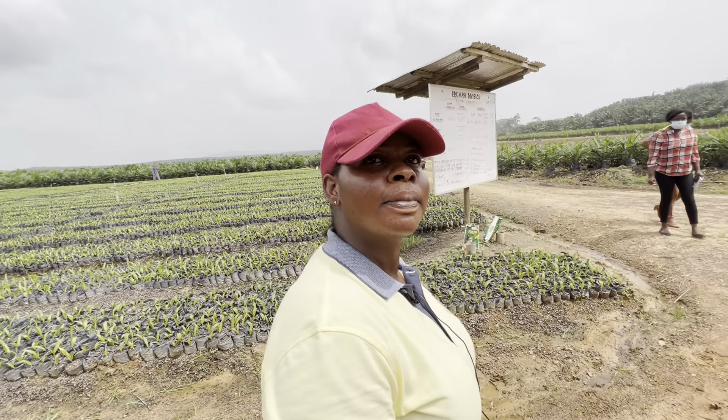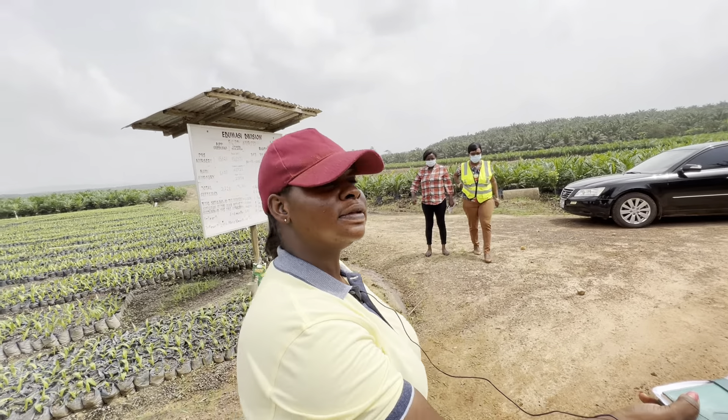So Sylvia, you look after the plantation here, do you? Yes, I do.